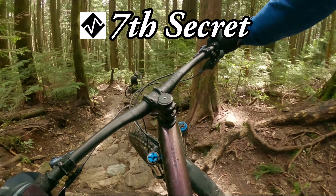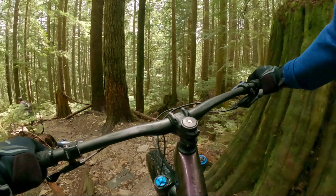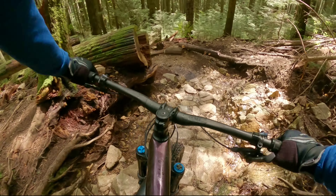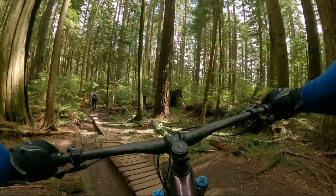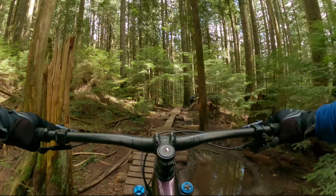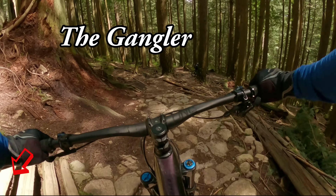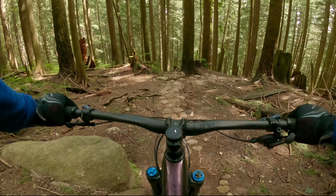For Day 4, we will again ride Mount Fromm with a climb up the No Quarter sequence of climb trails that starts on Braemar Road and climbs to the top of Seventh Secret. Seventh offers numerous steep rock-armored berms, a couple of long sequences of skinnies, and a couple of features including a very steep rock roll called the Gangler and a long raised log ride that has significant consequences of falling.